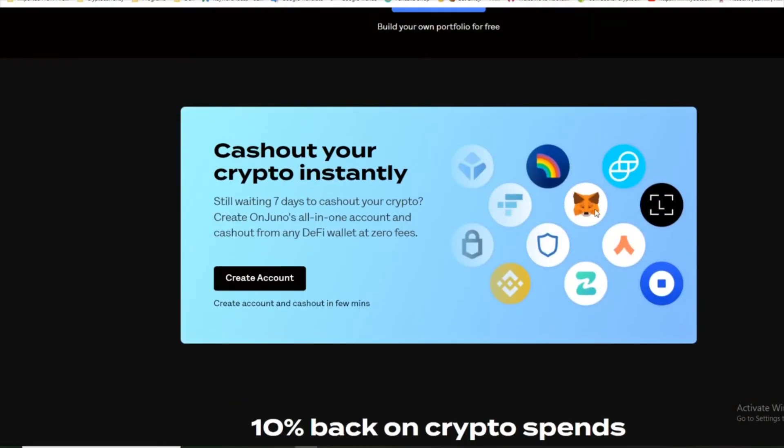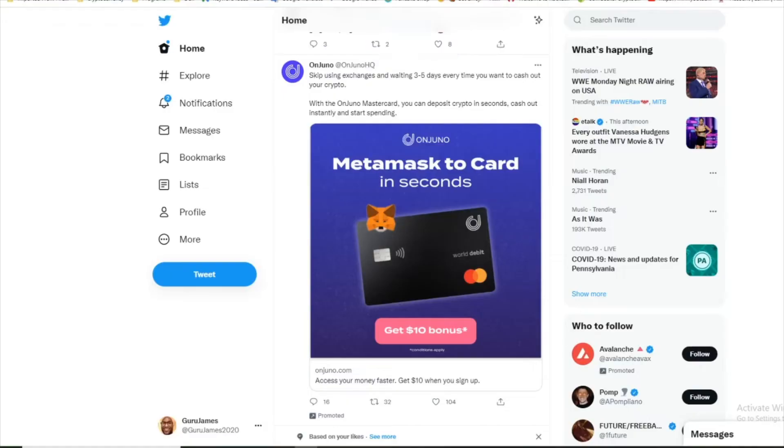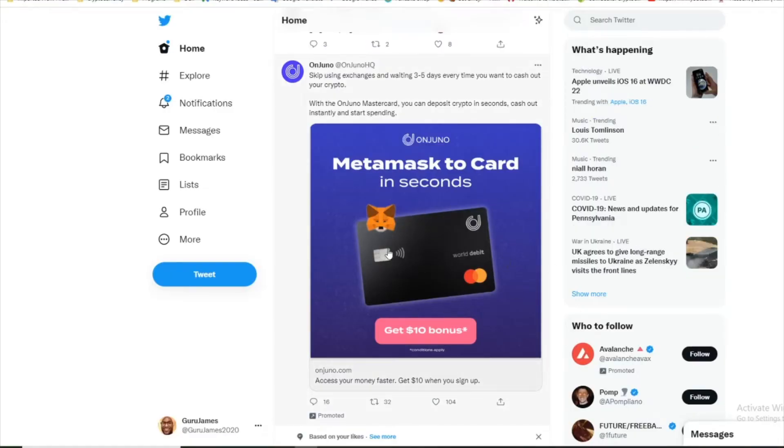Basically, you can combine all your accounts. I probably wouldn't recommend doing all of them, but anything you think you might want to cash out onto a debit card to get actual fiat — you can do your MetaMask, your Trust Wallet, Gemini, Coinbase, Binance wallet, and a Trezor, a couple more. Whatever you want to put onto your one Juno account.